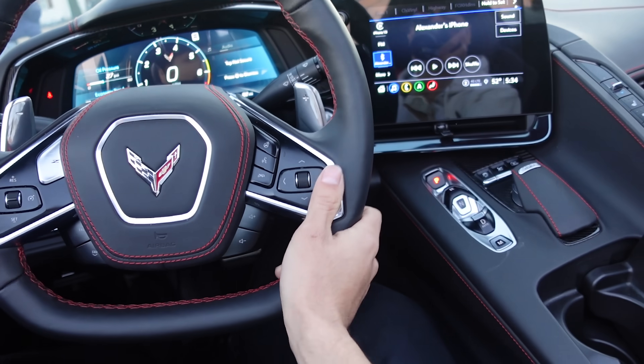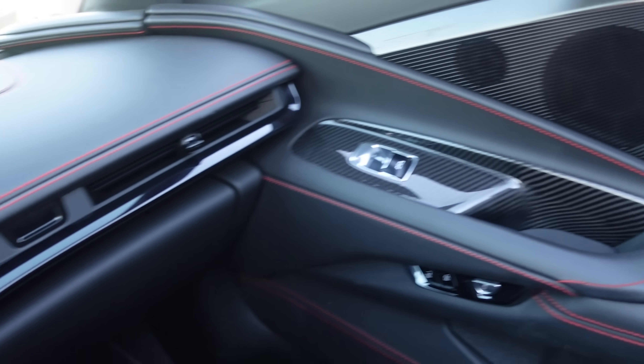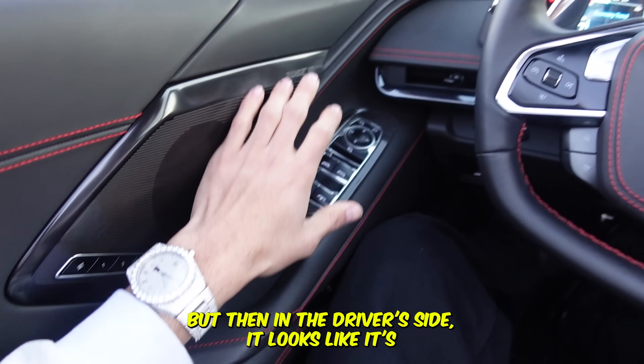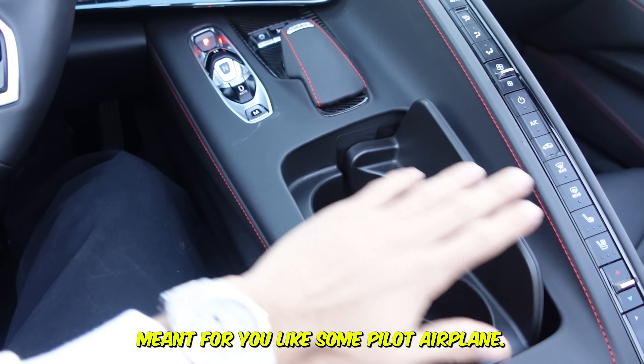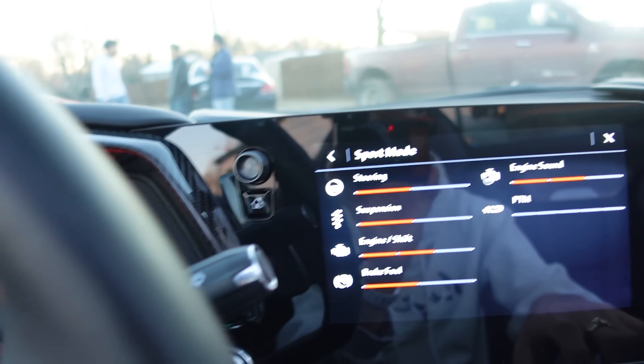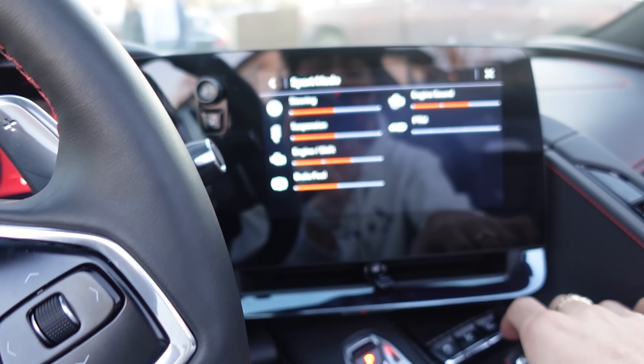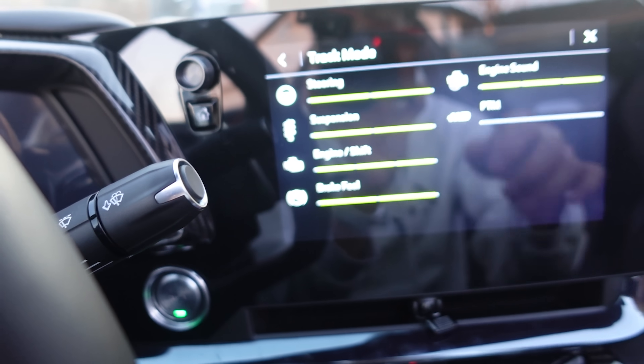Imagine doing POV drives in this — it's just clean. And on the driver's side it looks like it's meant for you, like pilot airplane stuff. It also has sport mode — look at the G-force display, the temperature, everything. There's a track mode too.